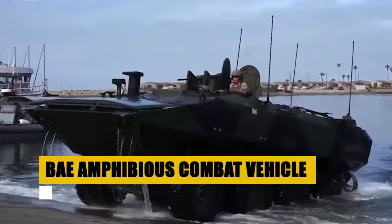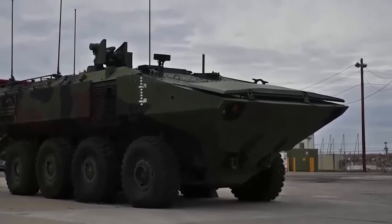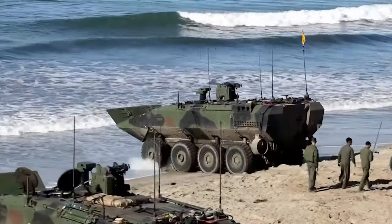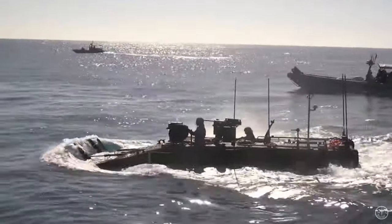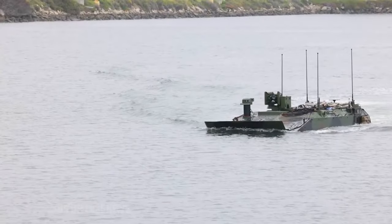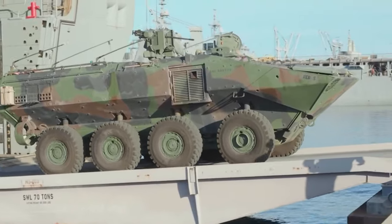Introducing the BAE Amphibious Combat Vehicle — a marvel of engineering designed to dominate both land and sea. Equipped with an 8x8 drive, it conquers any challenge from the roughest terrains to open waves, powered by jet propulsion to glide over water at speeds rivaling boats, catching enemies off guard. Its blast-resistant hull shields Marines from danger, while remote turrets offer versatile firepower, ensuring crew safety and operational superiority. Beyond a mere transporter, the ACV stands out with its cargo, command, and heavily armed variants, adept at delivering troops directly from ship to shore and revolutionizing amphibious assaults.